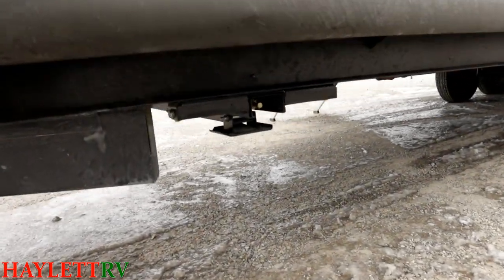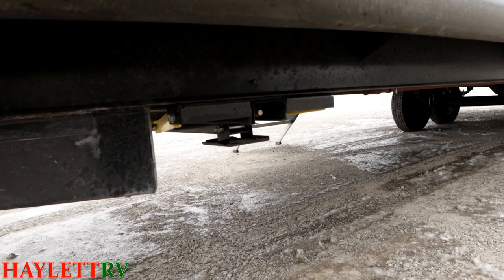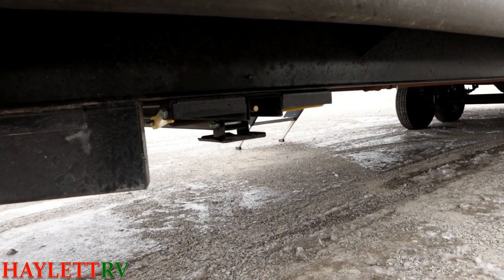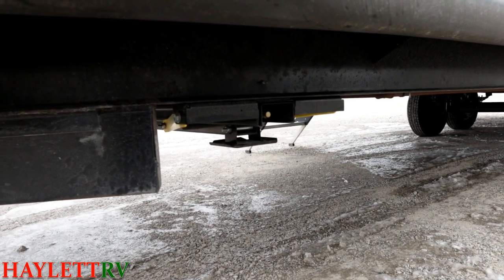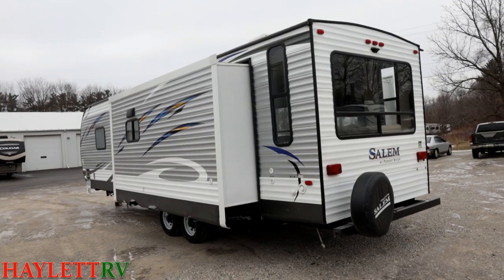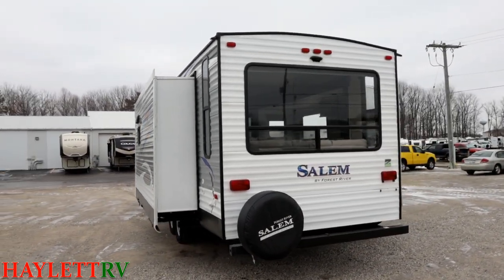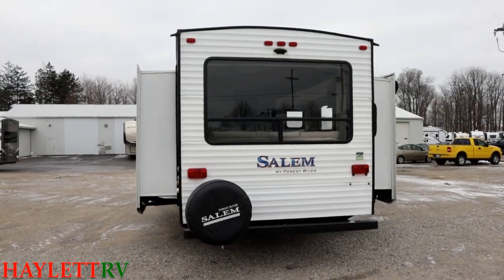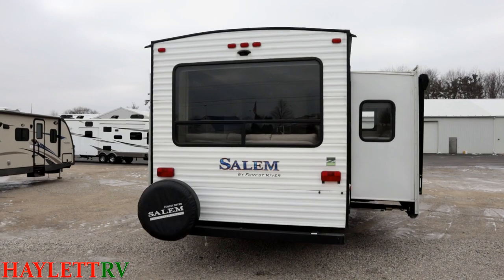The awning and the corner jacks are actually remote controlled. The RV has a remote on the inside as you leave — or exit — the entry door, so you can operate those things right there. Big windows, lots of light, but you do have those privacy shades if you need to pull them down.